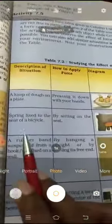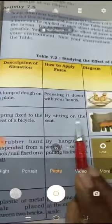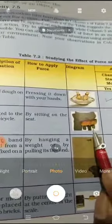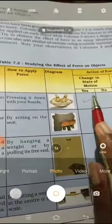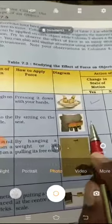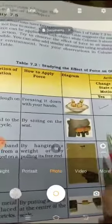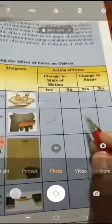The second activity: a spring fixed to the seat of a bicycle. When you sit on the seat, you can see there are two springs on the seat. The change in state of motion — it will be in a resting position, but when you sit on it, force is applied on the seat and the seat moves a little downwards.